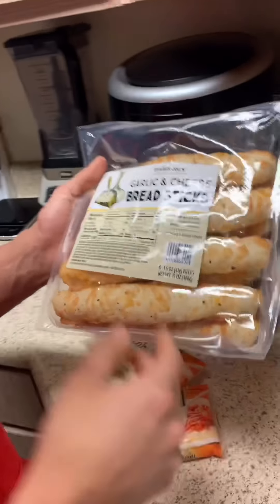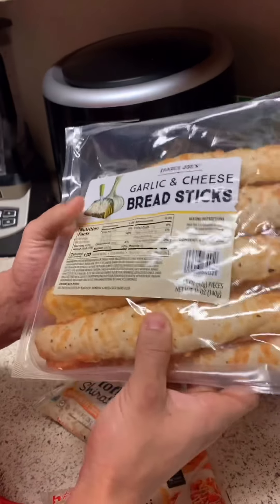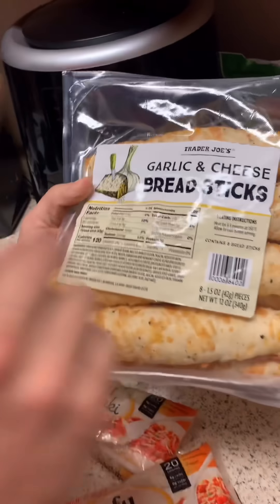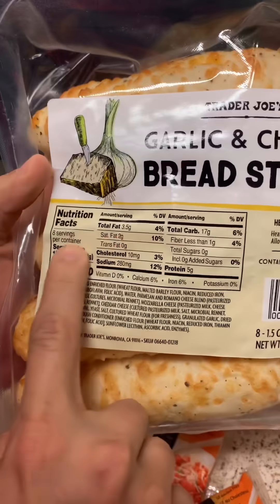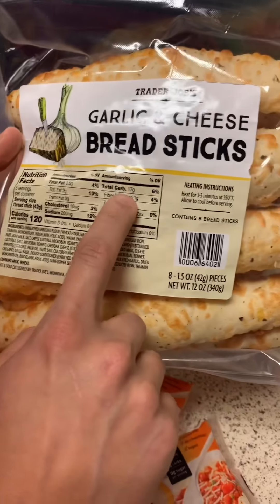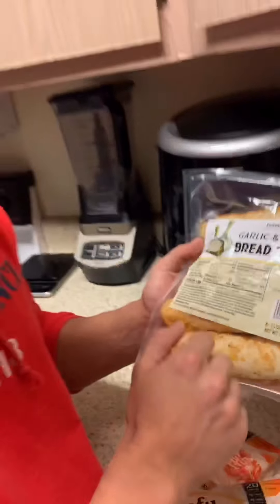I got you guys. All right guys, so today is date night. We got some tofu shirataki spaghetti out here. You can get this at Safeway — I know you can get this at Trader Joe's too as well. There is not that many things available, but we are working with what we got. This whole bag is only 20 calories. So one for me, one for Liz.